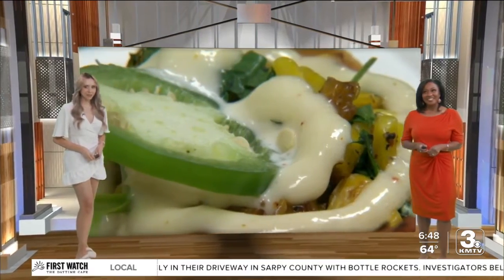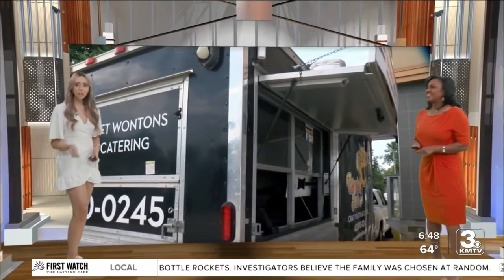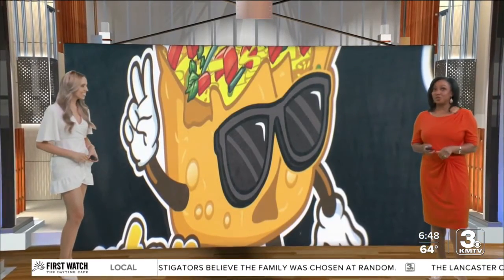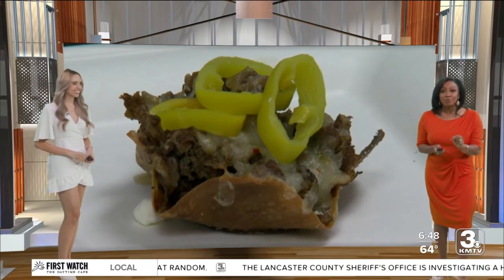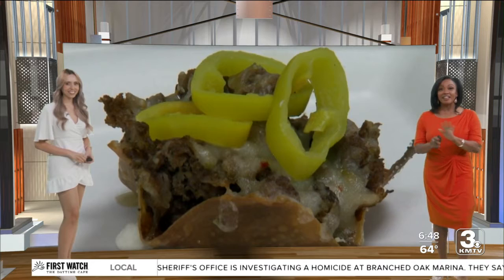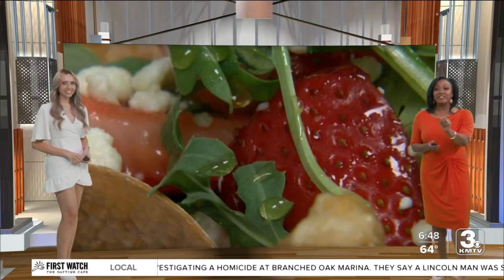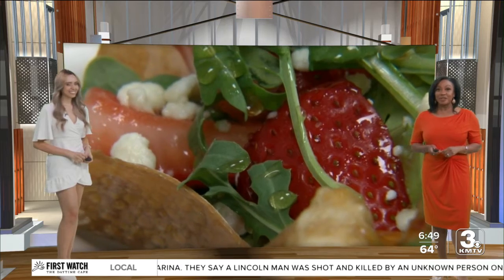It's week two of our Cheap Eats Food Truck Edition. If you're looking to try something different this summer, we've got the place for you, right, Cerise? We sure do. Wanton John's has been voted Omaha Food Lovers' number one food truck two years in a row. There's nothing like it in the city, the state, and the owner believes even the country. A look at his creative cuisine in this week's Cheap Eats.